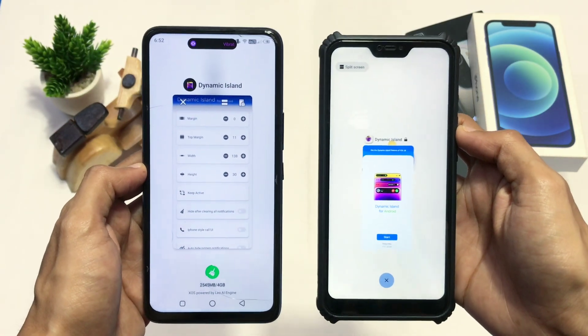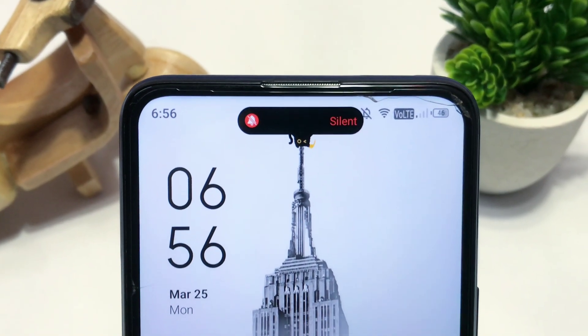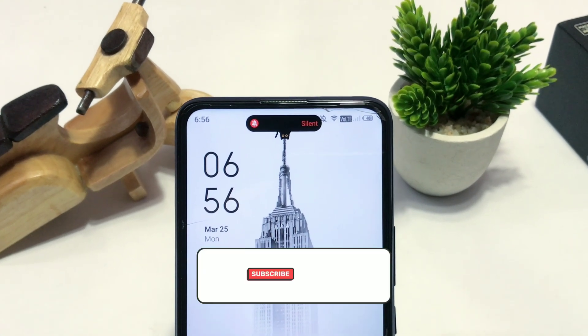As there are lots of amazing animations happening on the screen, you will need to compromise your battery. Other than that, it's awesome to have this app on your device — try it out yourself. The link is in the description; comment down your thoughts on what you think about this.